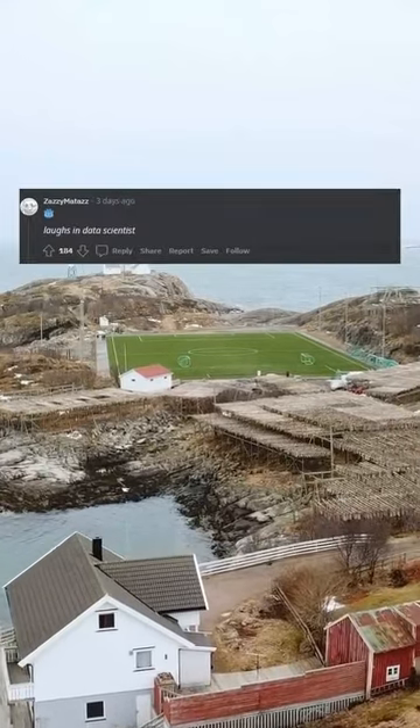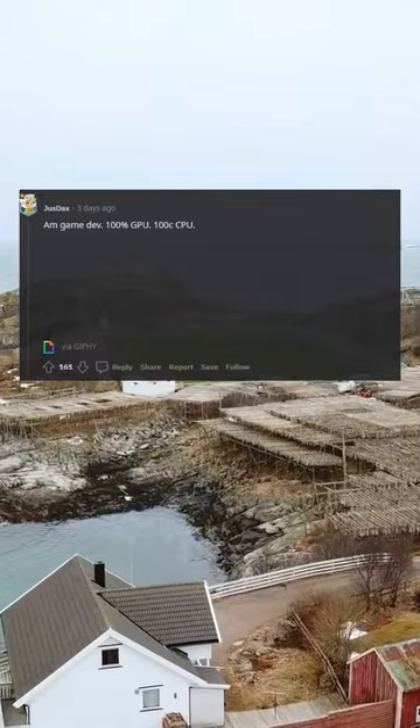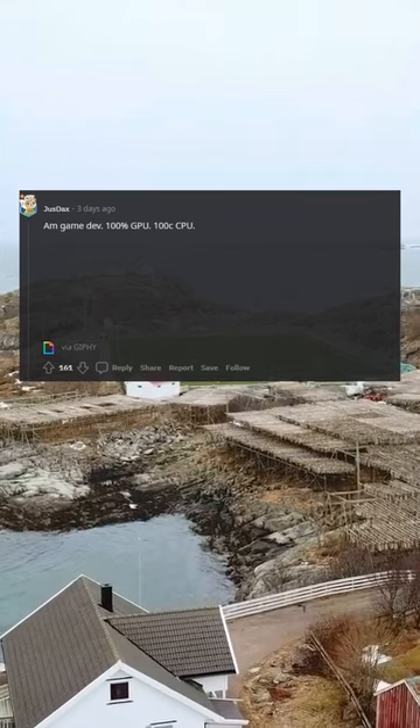Game devs, laughs in data scientist. Am game dev. 100% GPU. 100% CPU.